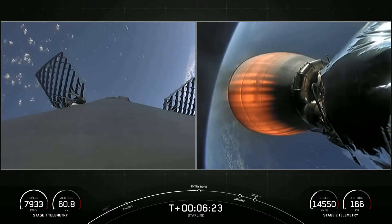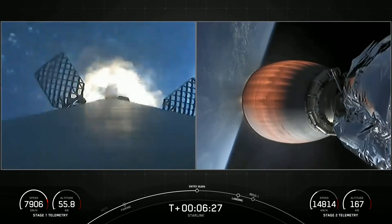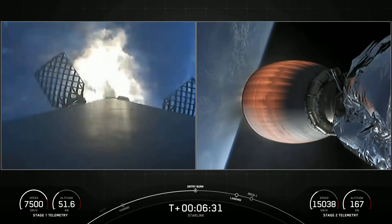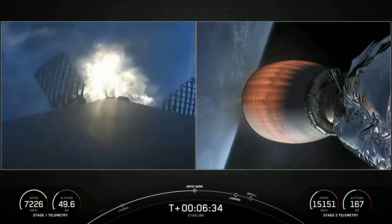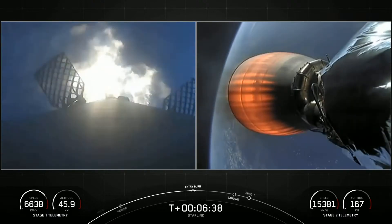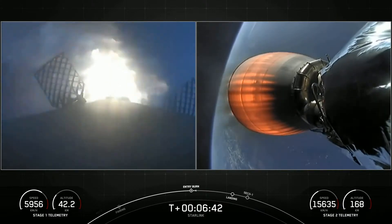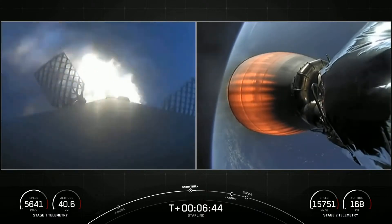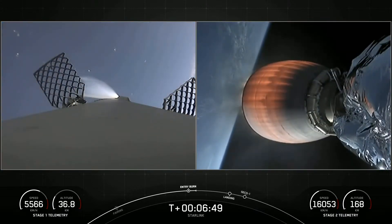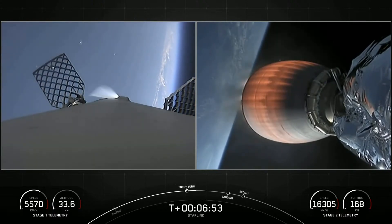Stage 1 entry burn started. And stage one entry burn shutdown — confirmation of stage one entry burn cutoff.